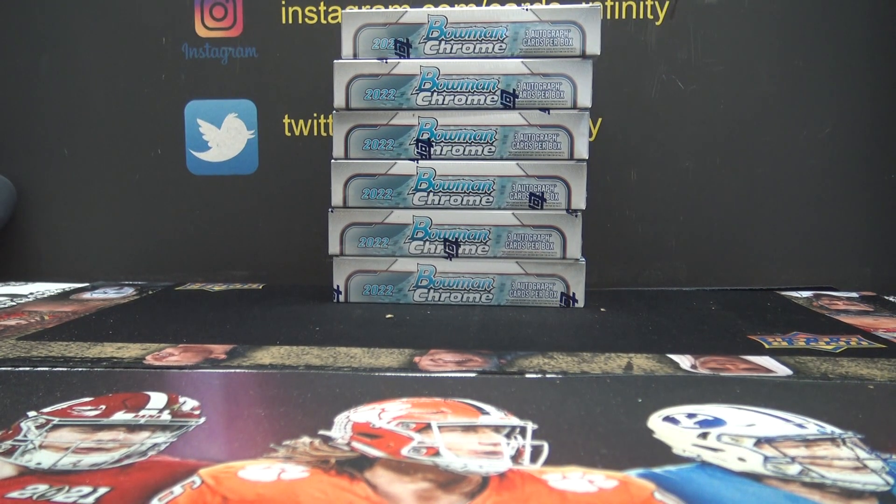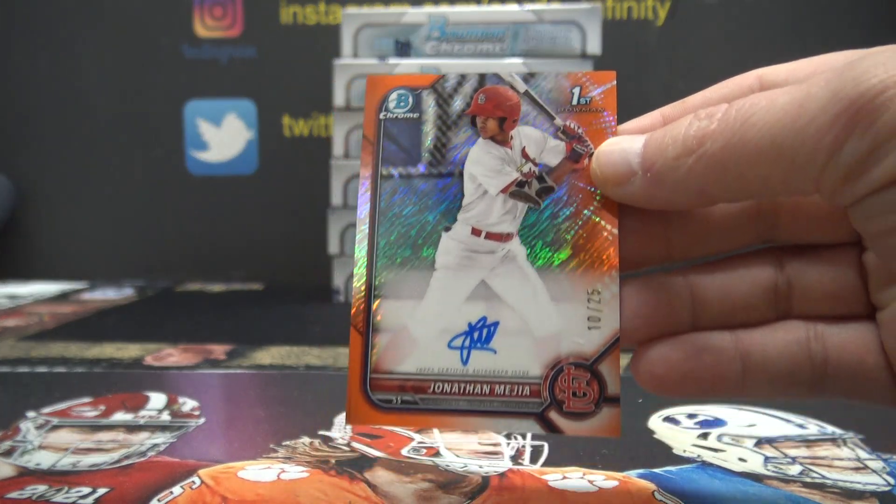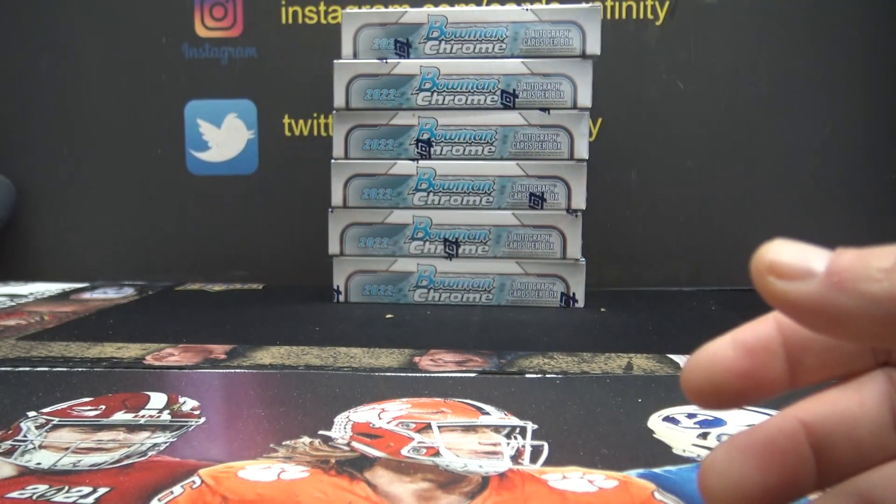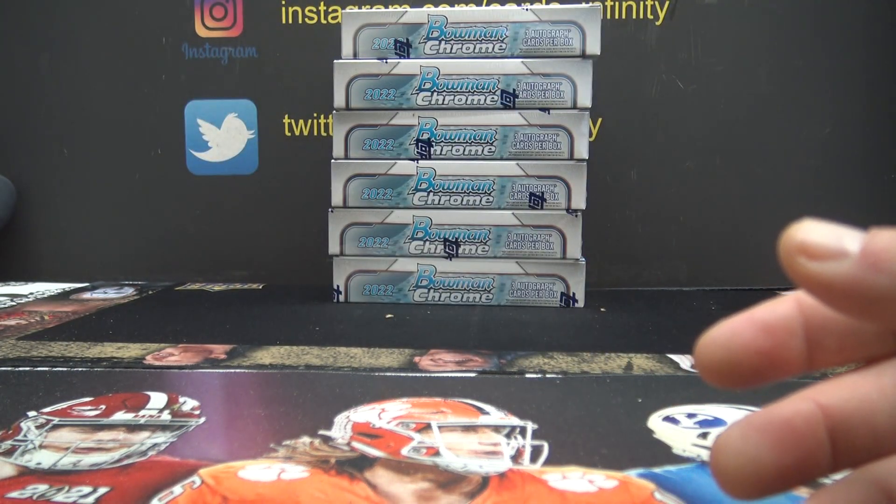Eric, they were saying on the live feed this Mejia goes for about $1,100, Eric Stee. If you want insurance on that, let me know. Some of these cards go for a good amount of money.